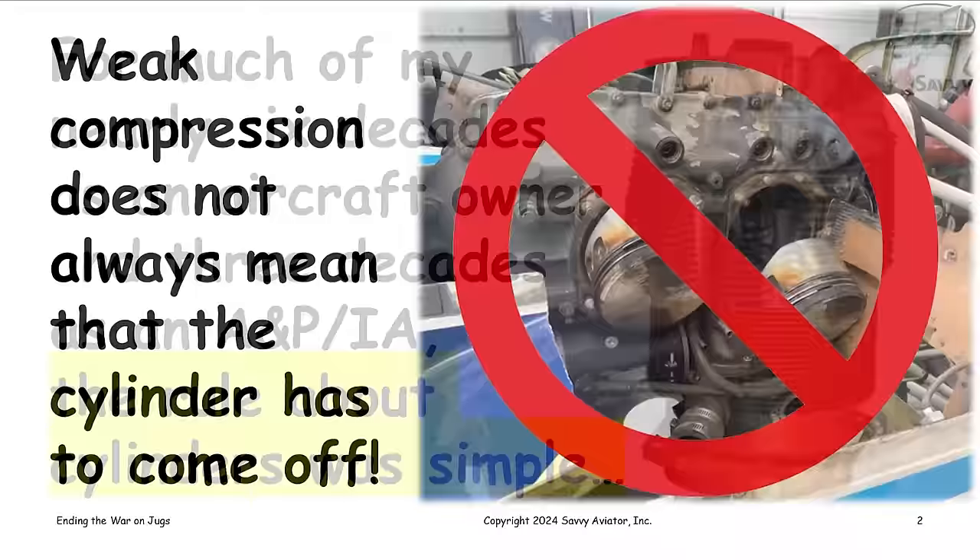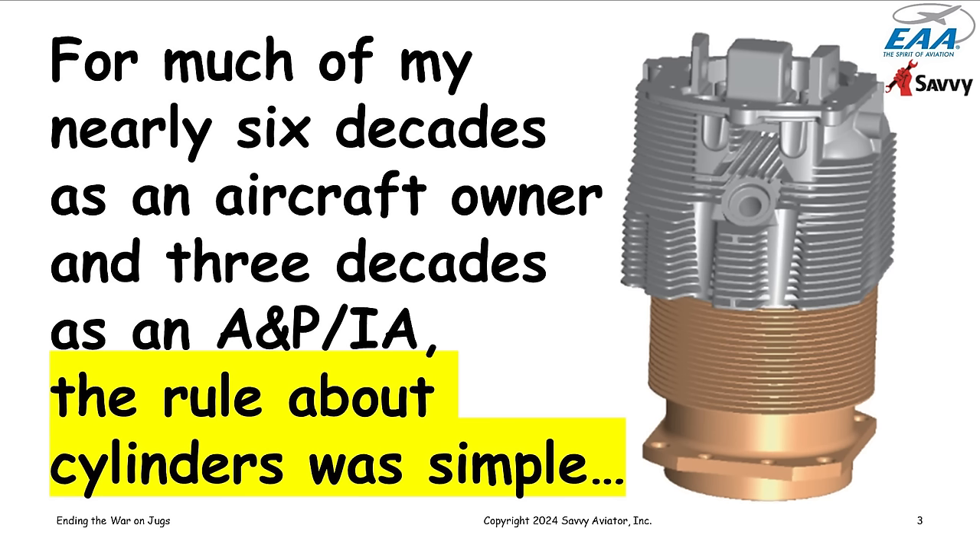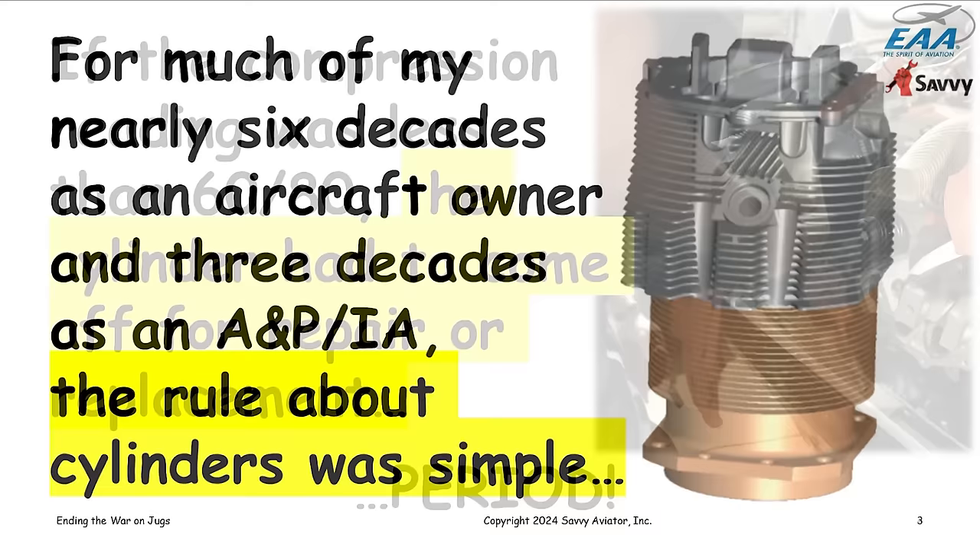I've been an aircraft owner for pretty close to 60 years — I bought my first airplane when I was 24. For about half of that time I've also been an A&P, so I've been both an aircraft owner and a mechanic for a long time. For most of that time the rules about cylinders were very simple.